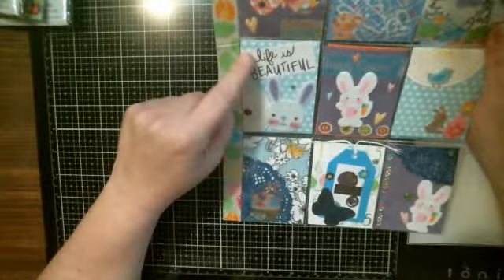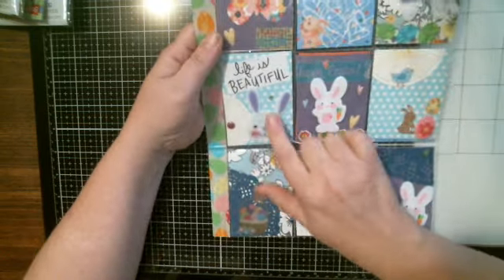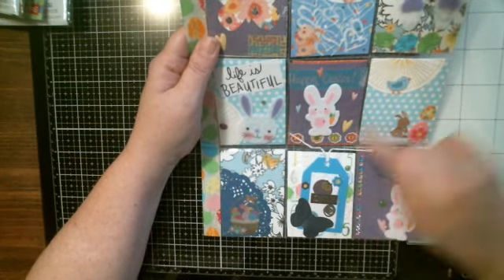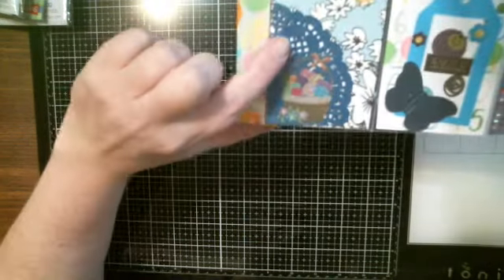Over here it says Life is Beautiful. Looks like a little orange or a flower. Little bunny. And it says Happy Easter here. Little Easter bunny and it says Happy Easter with some flowers. Little bird. Little Easter egg and a bunny — I like bunnies. And a little Easter basket.